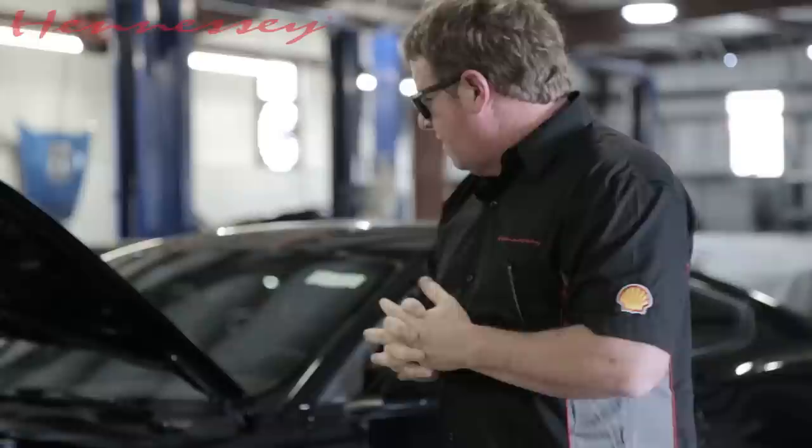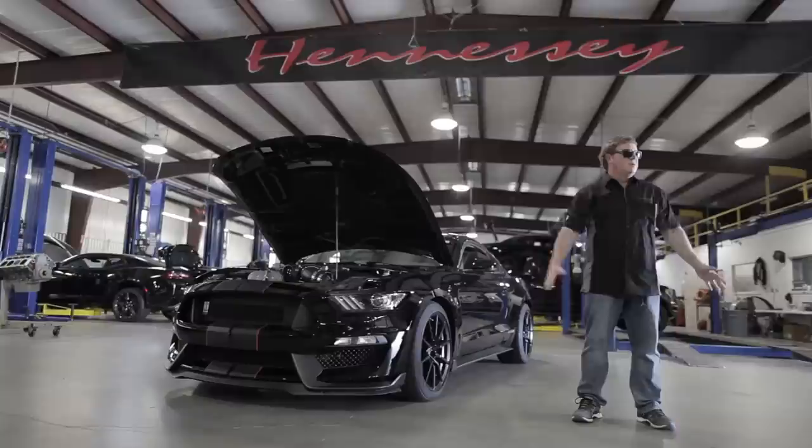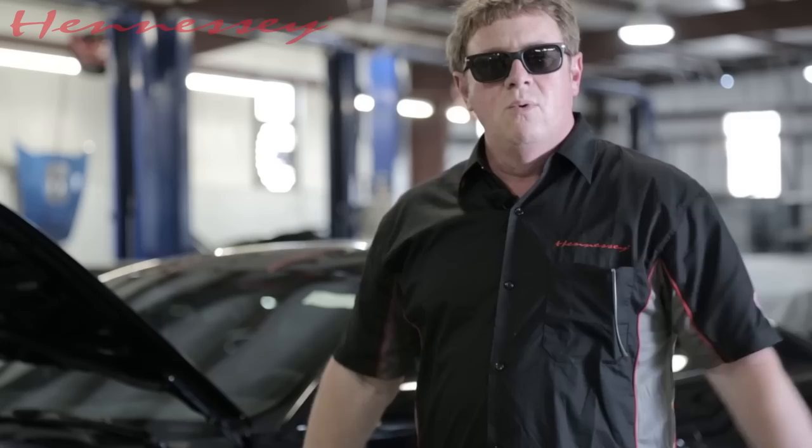Otherwise suspension, wheels, tires, and brakes are stock, but we're pushing 850 horsepower at the motor, about 750 at the rear wheels on Shell V-Power 93 octane gas. So we'll go drive it, talk about it, and I'll see you on the road.